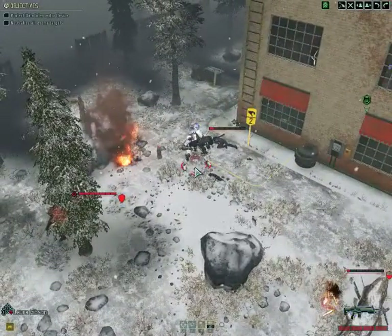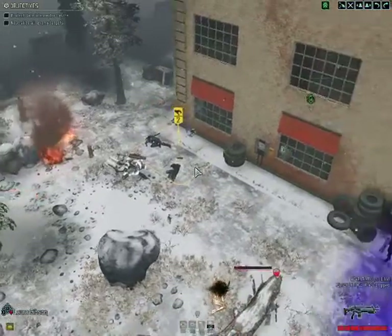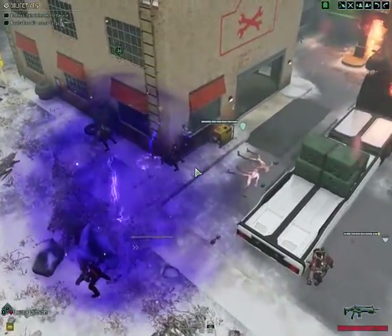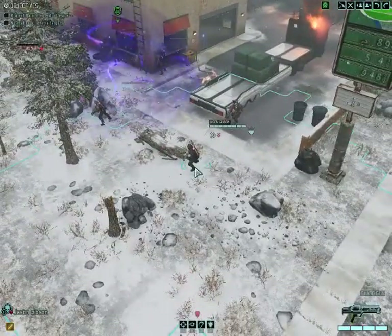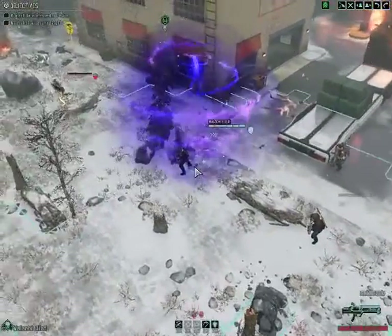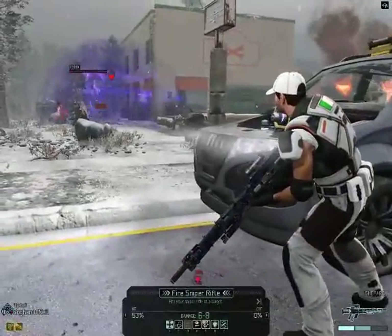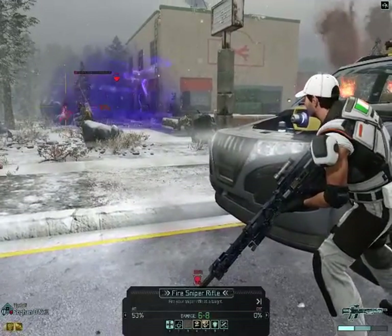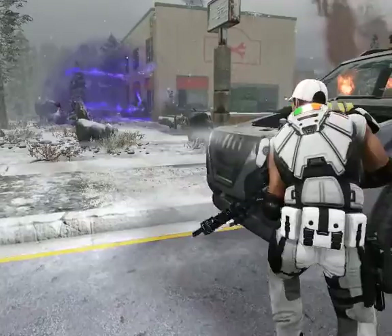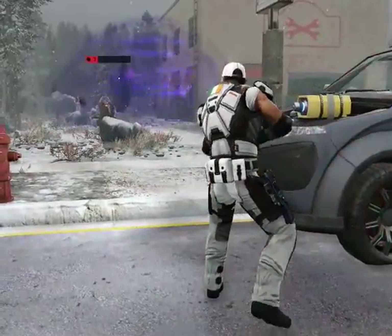More than two million homes are broken into every year, and in one out of three, a family member is home. Not on my watch. This is why we designed SimpliSafe, the highest caliber home protection. SimpliSafe sends emergency alerts up to ten times faster than ordinary systems. 24-7 home monitoring for less than 50 cents a day with no long-term contracts. Try it today — you'll feel confident your family is safe or your money back. Go to usesimplisafe.com now.